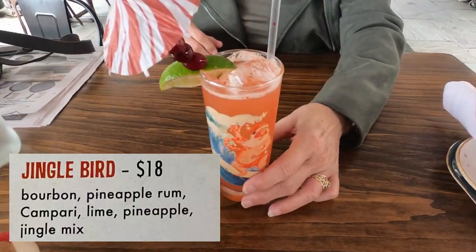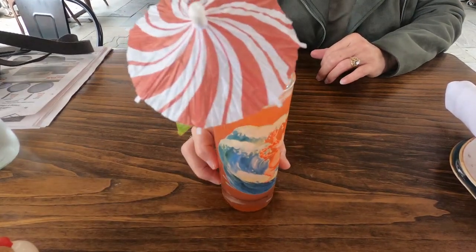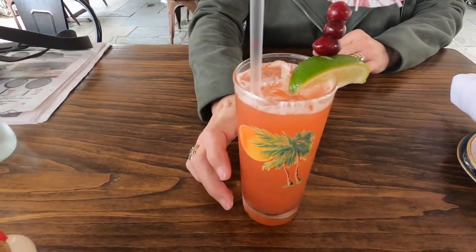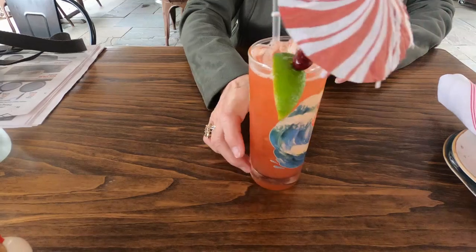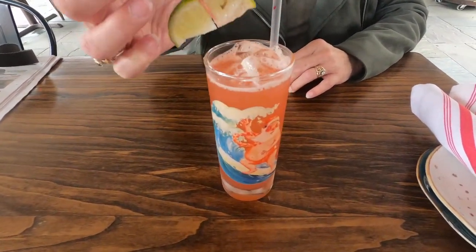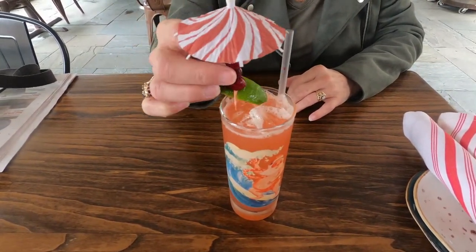My wife went with the Jingle Bird — Brugal pineapple rum, Campari, lime, pineapple, and jingle mix. It has a picture of Santa surfing on the front and palm trees on the back. Check out that wild garnish they have going on too — that's pretty interesting. The drink itself was tangy and citrusy and definitely a Christmassy delight.